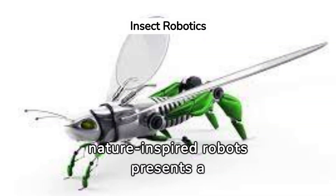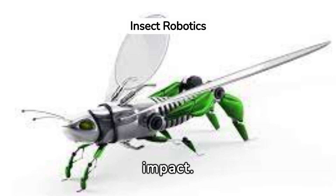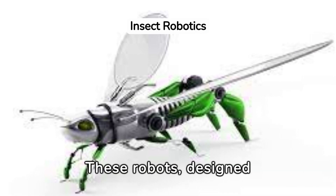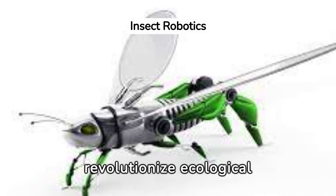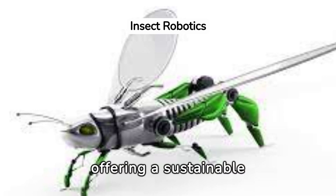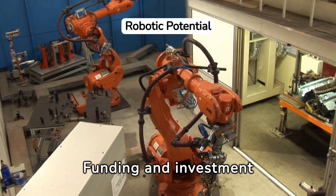The deployment of nature-inspired robots presents a unique opportunity to minimise environmental impact. These robots, designed to mimic the efficiency of insects, could revolutionise ecological monitoring and conservation efforts, offering a sustainable approach to technological advancement.